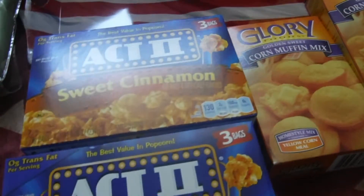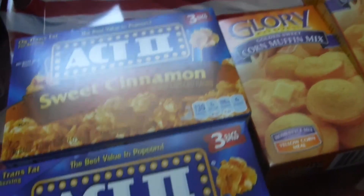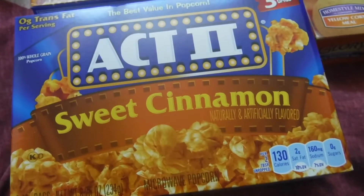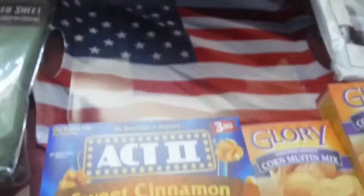Now let's get into Food for Less. I went in there to get a few items, some things to go with my dinner, but here's some of the stuff I picked up. I got two boxes of Act Two sweet cinnamon popcorn — these are 10 for $10. I guess that's a sale at Food for Less, the Kroger family.